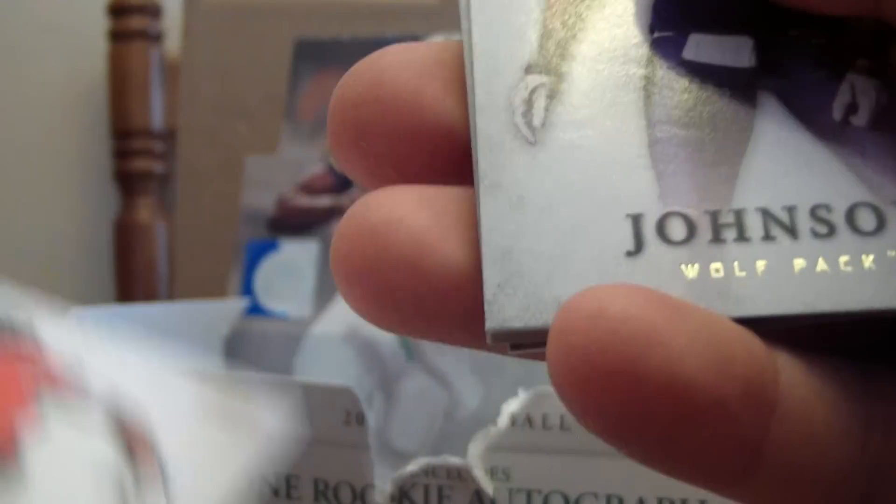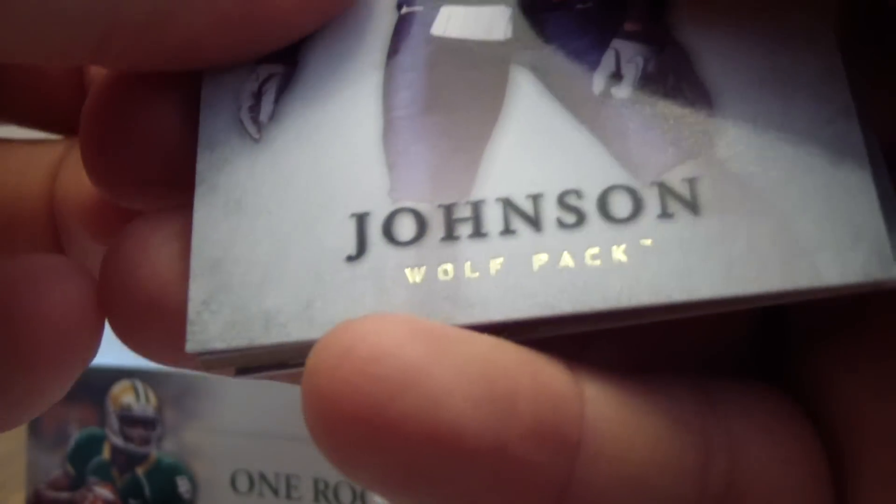We've got Rodney Stewart, Thomas Mayo, Joe Michael Johnson, Kevin Koger, and Aaron Korp.